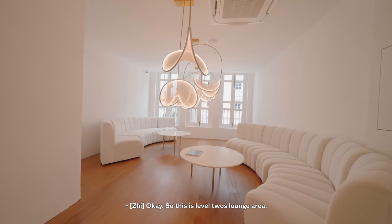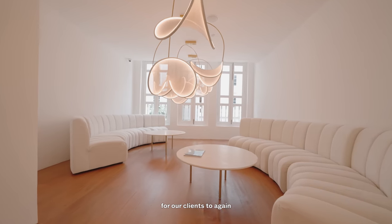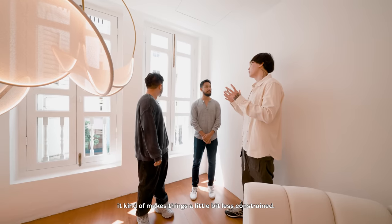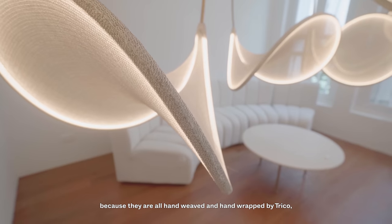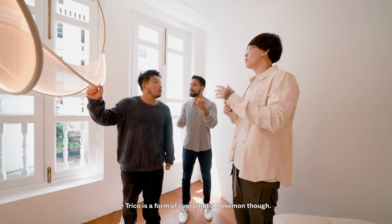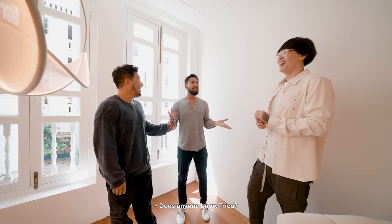So this is level two's lounge area. What we had in mind was to have a more eye-level positioning for pendant lights like these. It also creates a communal space for our clients to feel more comfortable. At the second level, you can always view the outside, which makes things a little less constrained. One unique point of these lights is that they are all hand-wrapped by tricot. You get a very airy dispersion through the material. Tricot is a form of fabric — not a Pokemon though.